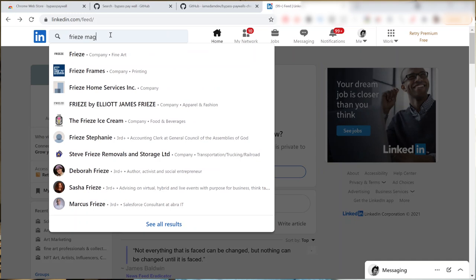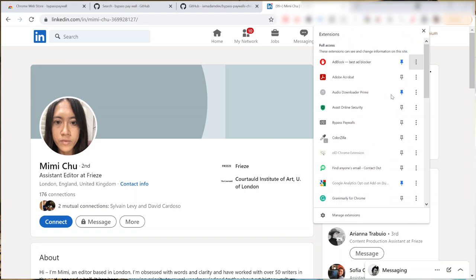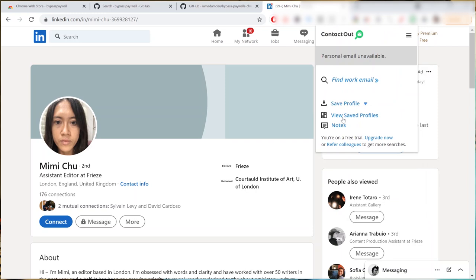Next up we have Contact Out, an extension that lets you get the contact info of anyone who has a LinkedIn page. It has access to the email address people used to sign up for LinkedIn — in other words, their personal email, not just their professional one. This is great if you want to reach journalists in their personal inbox instead of their business email where 300 other artists are sending every week. It works for all LinkedIn pages including pseudo-famous social media influencer types. The extension is not entirely free but they do offer a free tier with a certain amount of credits per month.